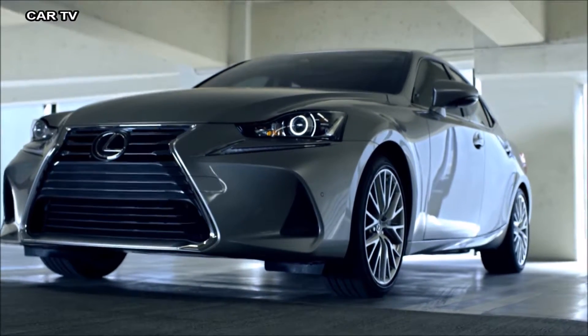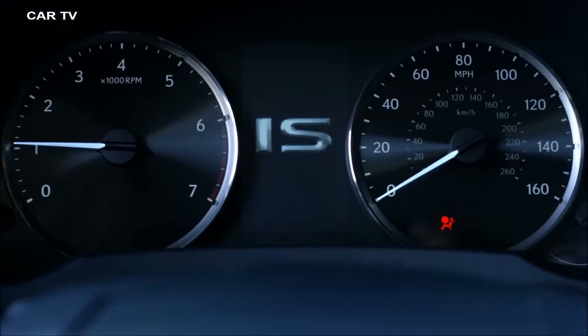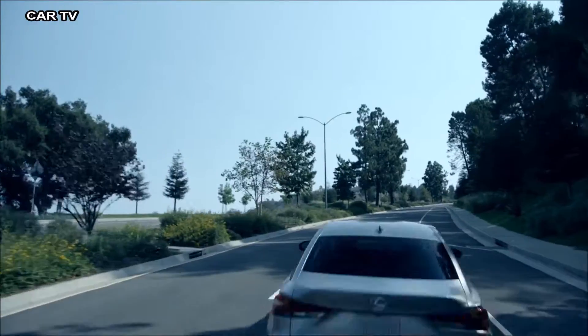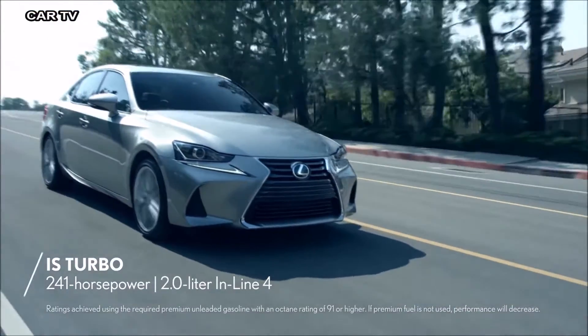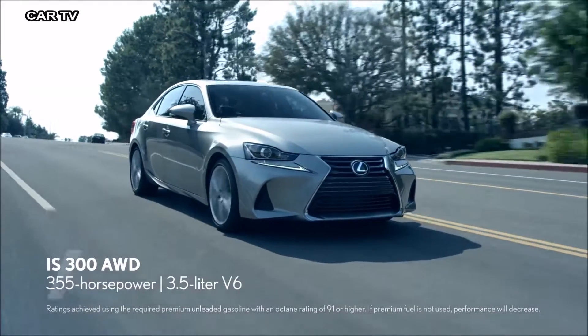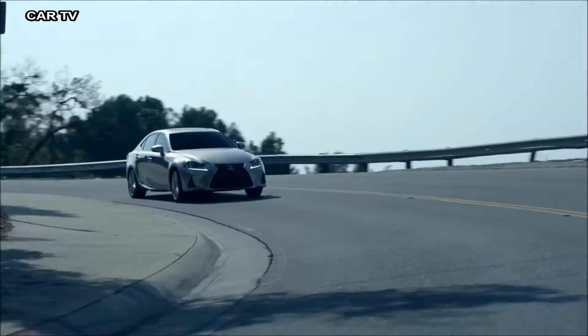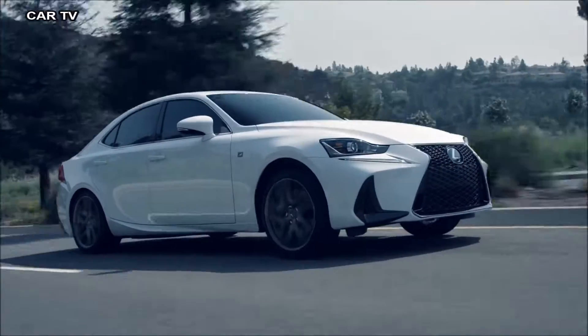Of course, its design is only one way the IS demands attention. From the turbocharged IS and the all-wheel drive IS 300, to the exhilarating IS 350 and F Sport versions of all three, the 2017 IS offers performance as captivating as its design.